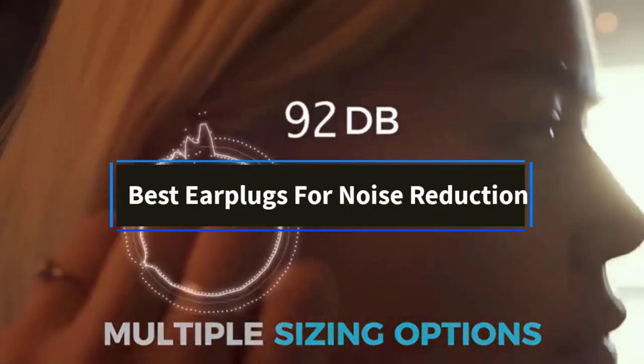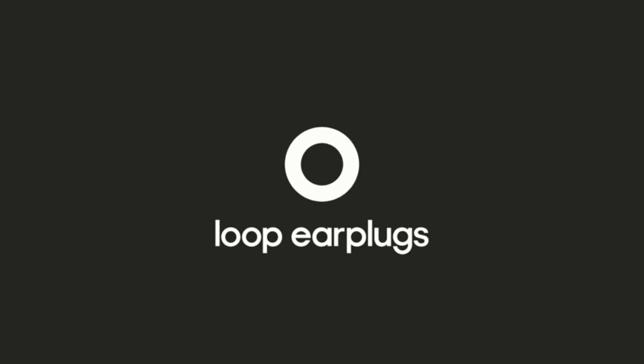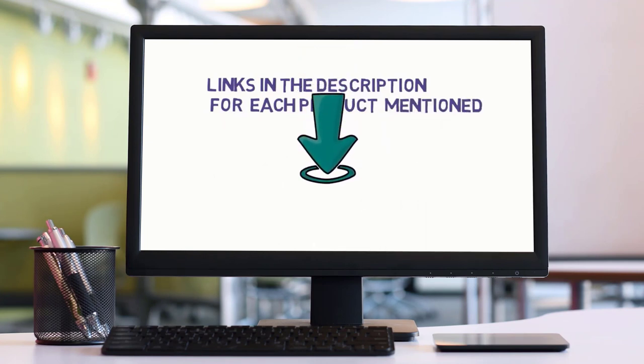Hi friends, welcome to my channel. Are you in search of the best earplugs for noise reduction? In this video, we'll explore the top 5 earplugs for noise reduction available. But before we dive in, check the links in the description to find one within your budget. Let's get started with our review.